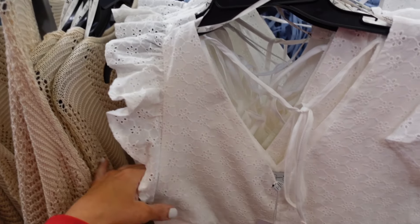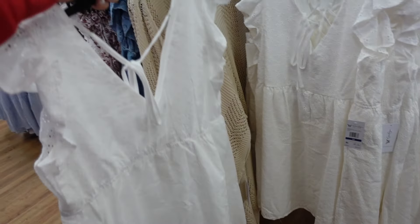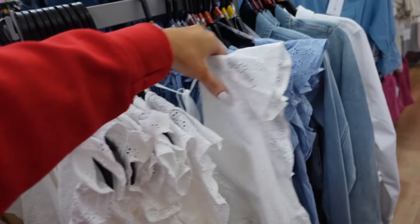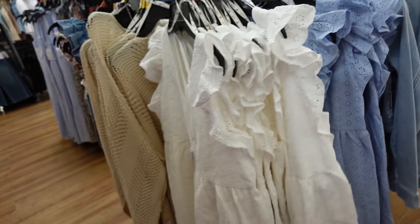New eyelet dress from Jessica Simpson — plunging V, little tier seam detailing, baby doll style, flowy through the front and back. Comes in white, also light blue. They are $30.